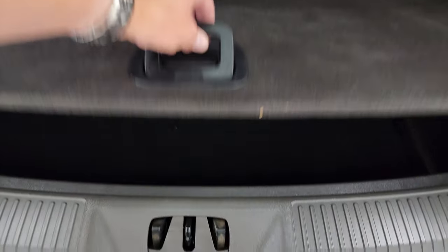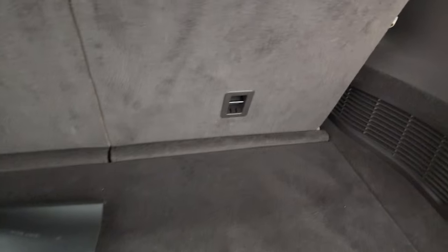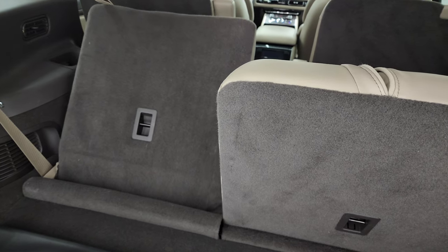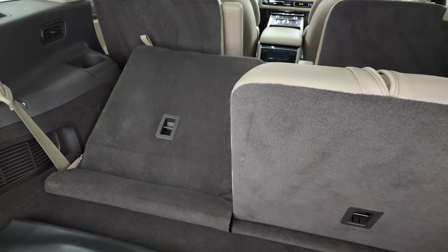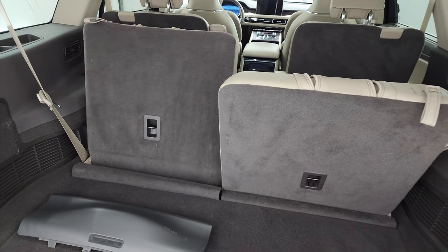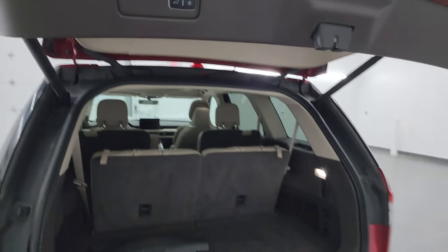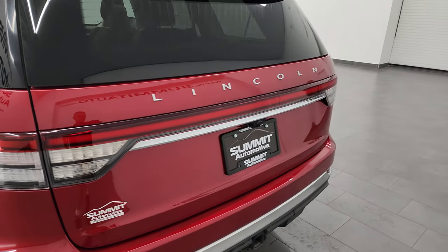The back storage area is very clean. You do get a cover for that receiver hitch — we like to keep those inside so they don't go missing. Nice storage area back here, and those third row seats go down — they're power. You can see they go down like so, and you just press the button again to get them back up. Then just press that button to bring the gate down and it shuts nicely.